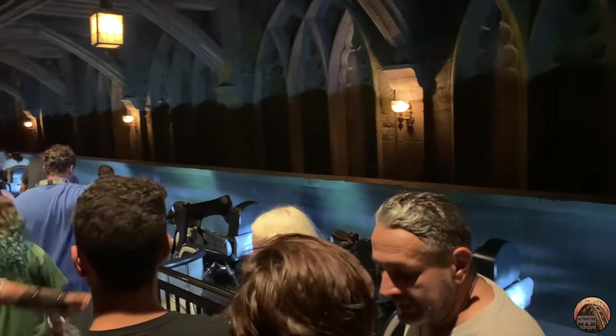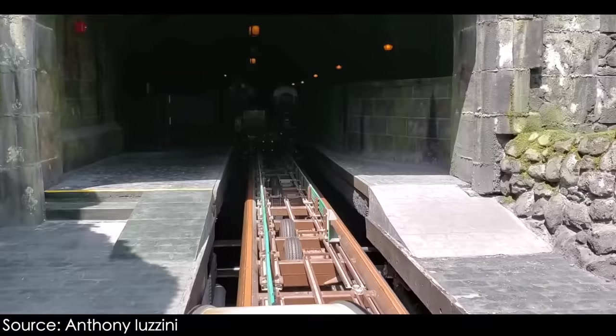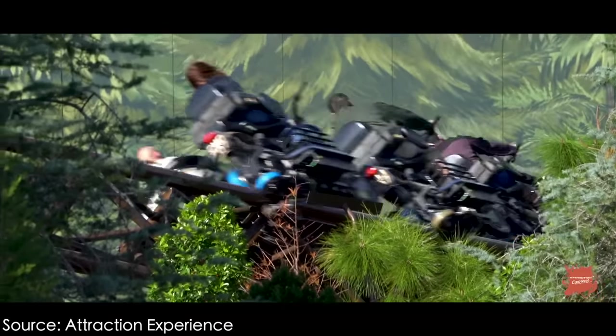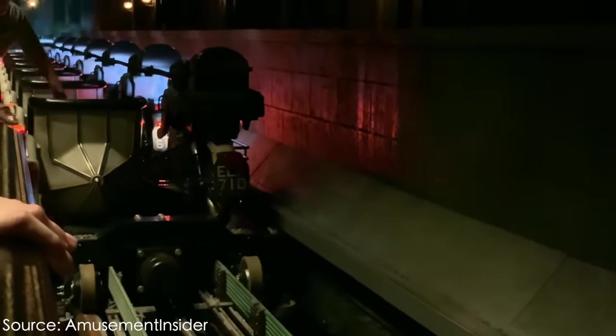The station is also used to charge the capacitors found on Hagrid's trains — these power the lights and speakers during your journey. As the train enters the unload station, it connects with a green bus bar on the right side of the track that charges the capacitor as the train slowly rolls through. Capacitors are different from batteries in how they store energy: they can be charged far faster but do not hold as much of a charge. The capacitors are given enough energy to power a train's special effects for only 10 or 15 minutes, so if the ride experiences a long mechanical delay mid-ride, you may complete the rest of the ride without sound effects or lights.